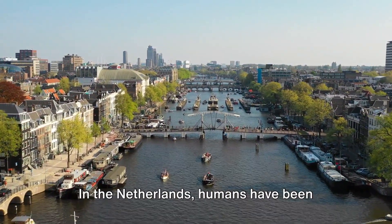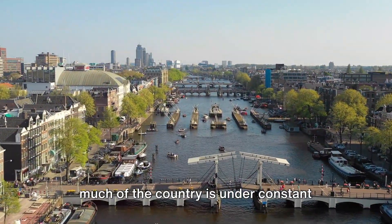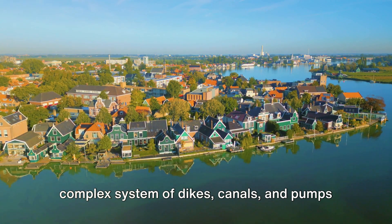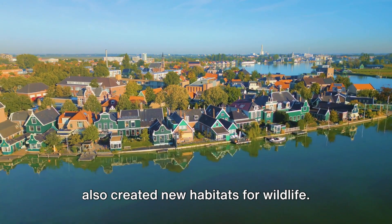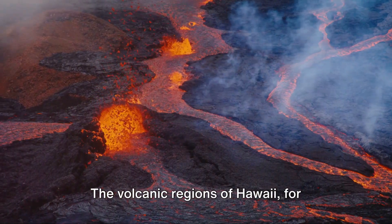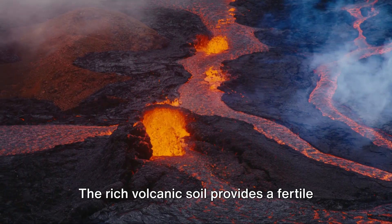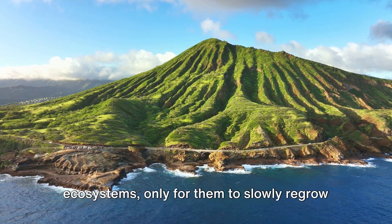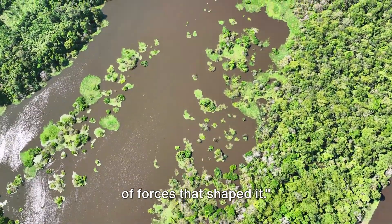In the Netherlands, humans have been shaping their environment in a positive way for centuries. Due to the low-lying nature of the land, much of the country is under constant threat from flooding. To combat this, the Dutch have created a complex system of dikes, canals and pumps to control water levels, which has not only protected the land but also created new habitats for wildlife. The volcanic regions of Hawaii show a unique interplay between landforms and vegetation: the rich volcanic soil provides fertile ground for a diverse range of plant life, but eruptions can also wipe out entire ecosystems, only for them to slowly regrow in the aftermath. So the next time you marvel at a landscape, remember the amazing interplay of forces that shaped it.